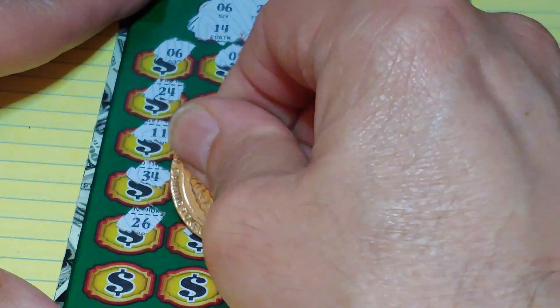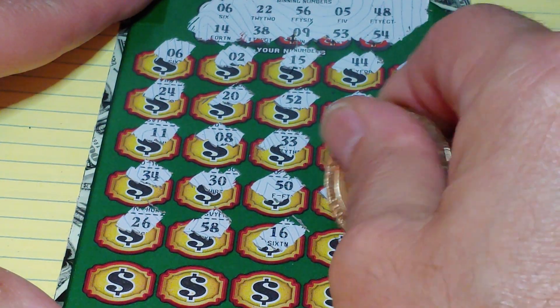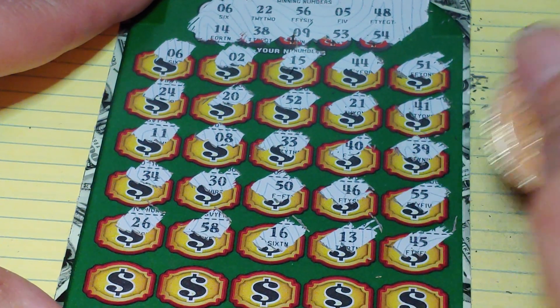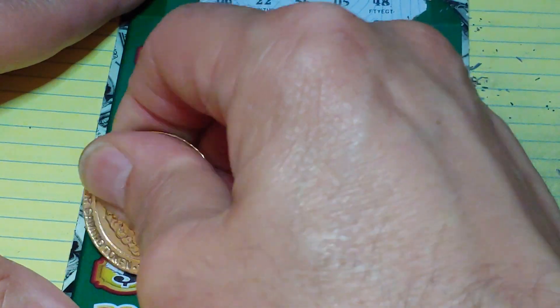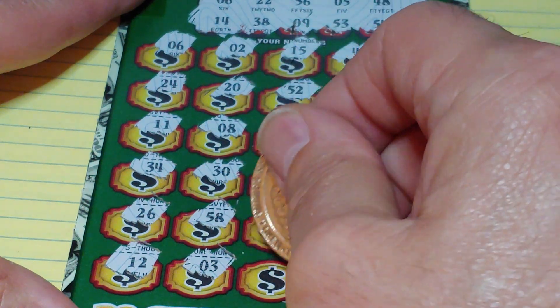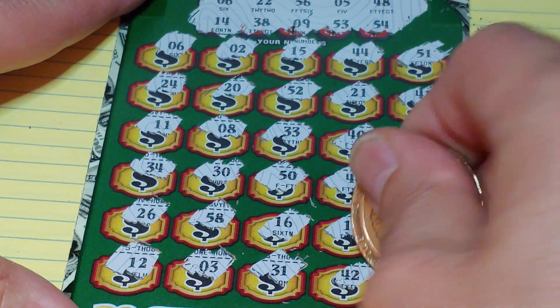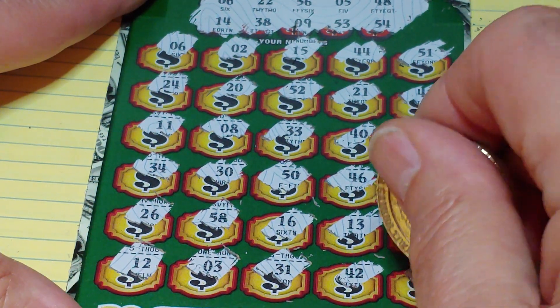We have 26, 58, 16, 13 — match the ticket number — 45. Last row: 12, 3, 31, 42, and a 49.